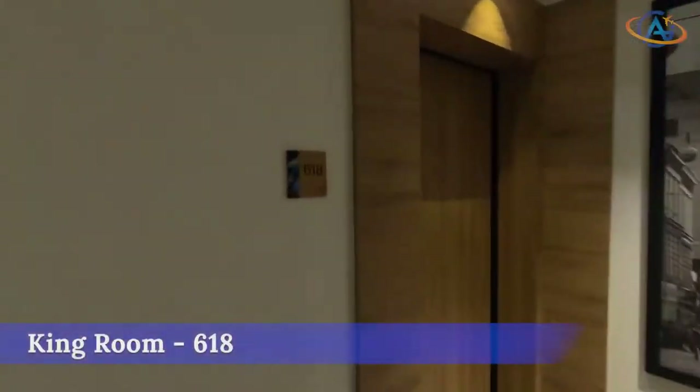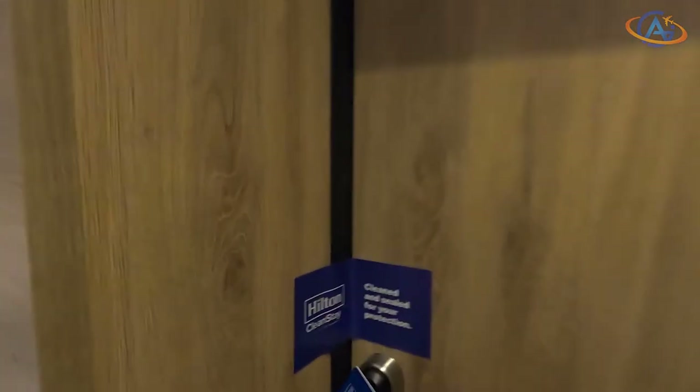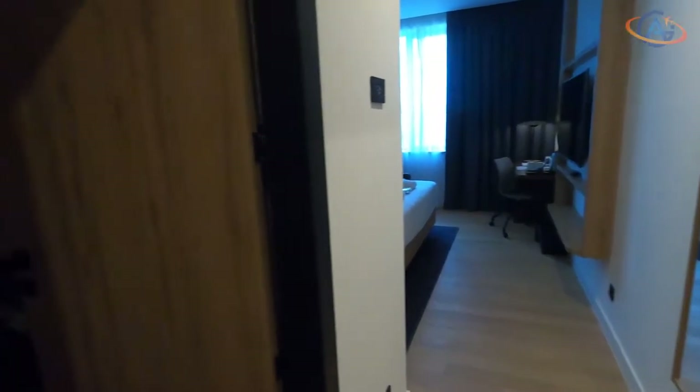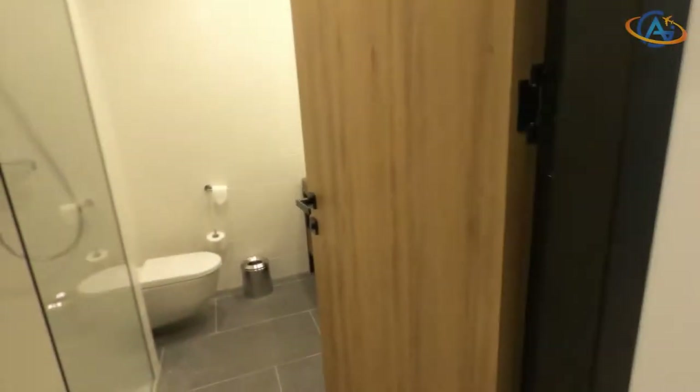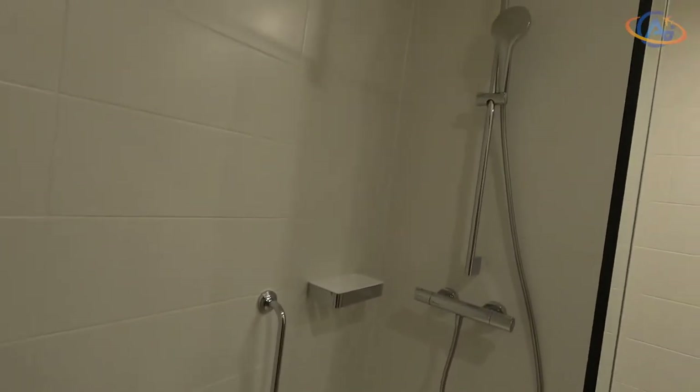We booked a king room and received a room on the 6th floor. There are not so many different room categories here and the hotel is quite standardized, which is typical for Garden Inns. This room category is about 24 square meters, which is very compact and the right size for functional business trips.